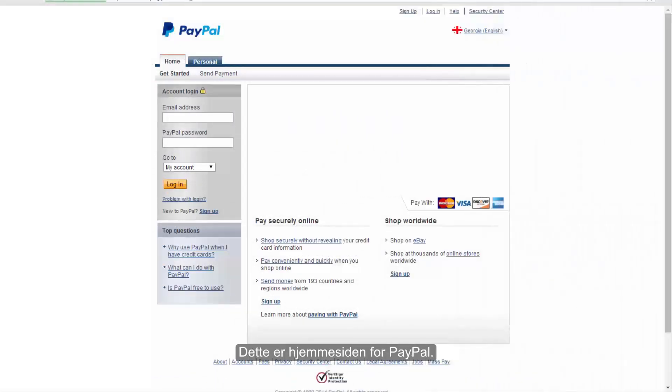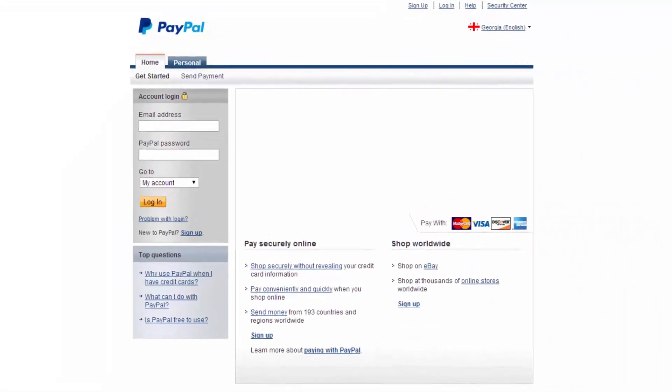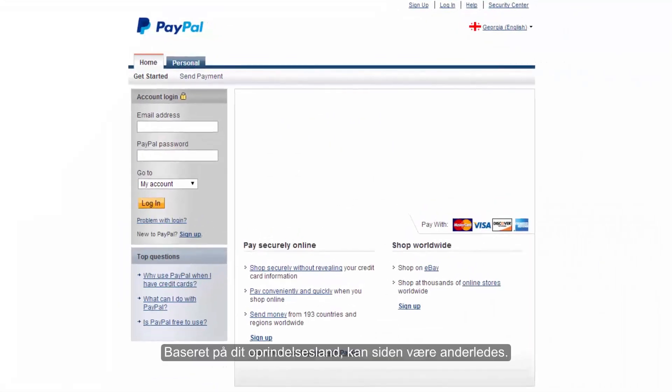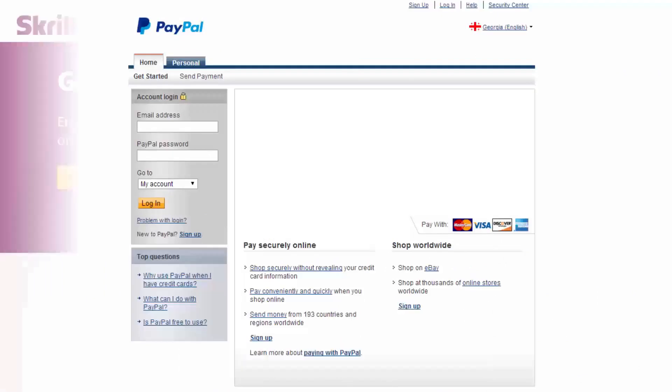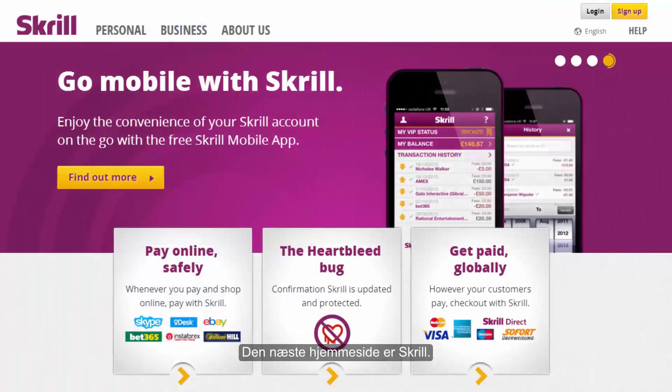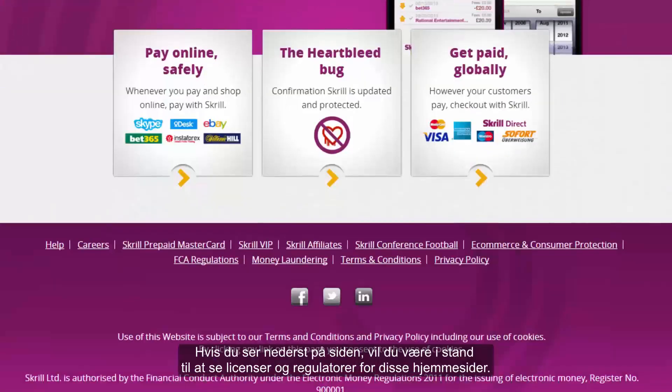This is the website for PayPal. Based on your country of origin, the site is different — they also show your country flag, and you should know that the banking method with PayPal is different for each country. The next website is Skrill. If you look at the bottom of the page, you should be able to see licenses and regulators for these websites.